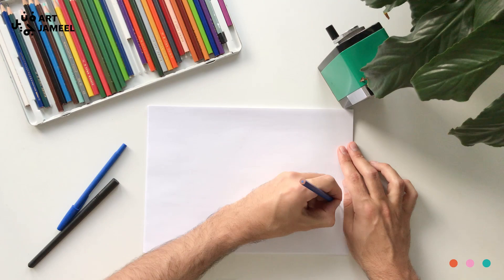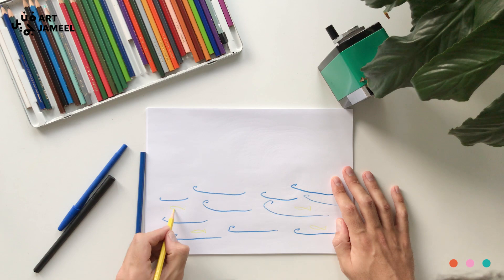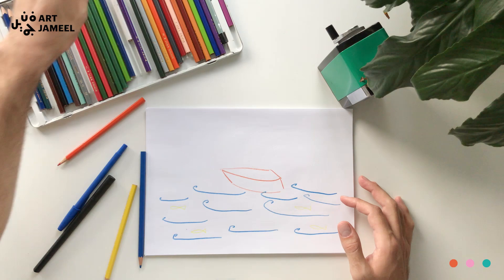You'll see it's a very simple exercise and I hope that you enjoy it. Let's start with the sea. The key here is, even if it's quick, it's to be as precise as you can, just for you to be able to have something to work with when you're visualizing.